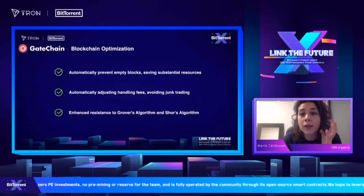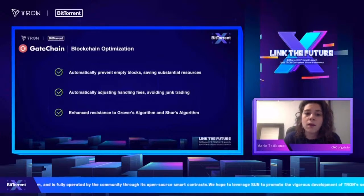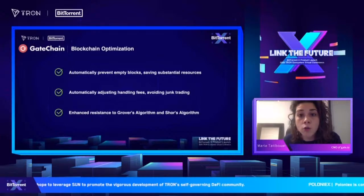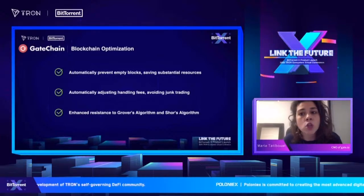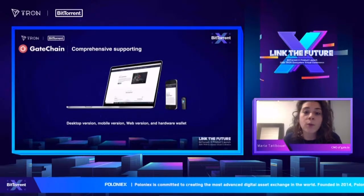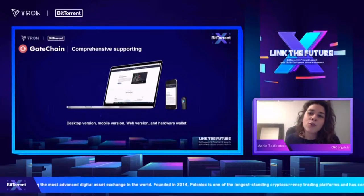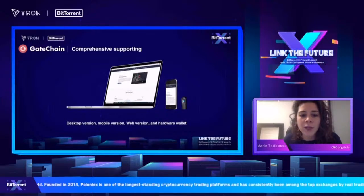We're looking for blockchain optimization to automatically prevent empty blocks and save resources. We'll also automatically adjust handling fees to avoid junk trading, and have enhanced resistance to Prover's algorithm and Shor's algorithm. There is comprehensive support available right now today on desktop, on your phone, and also in the S1 hardware wallet — we will be launching globally really soon.